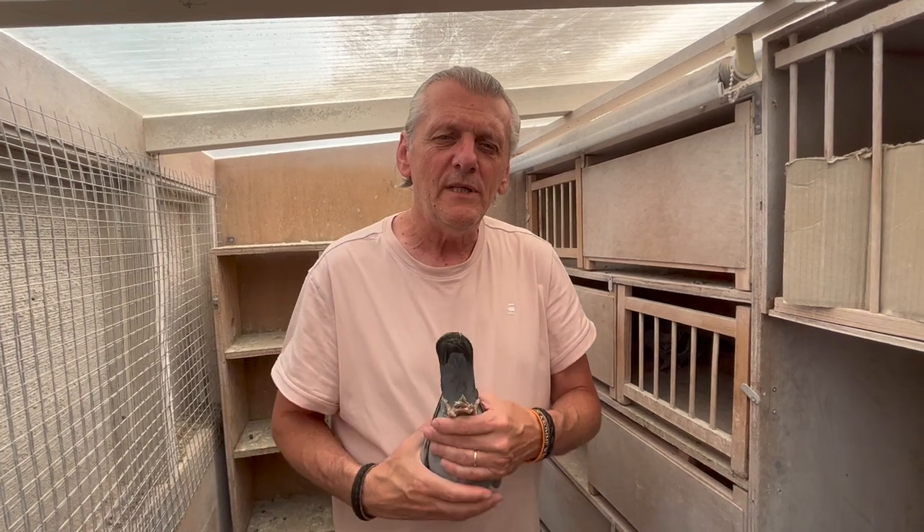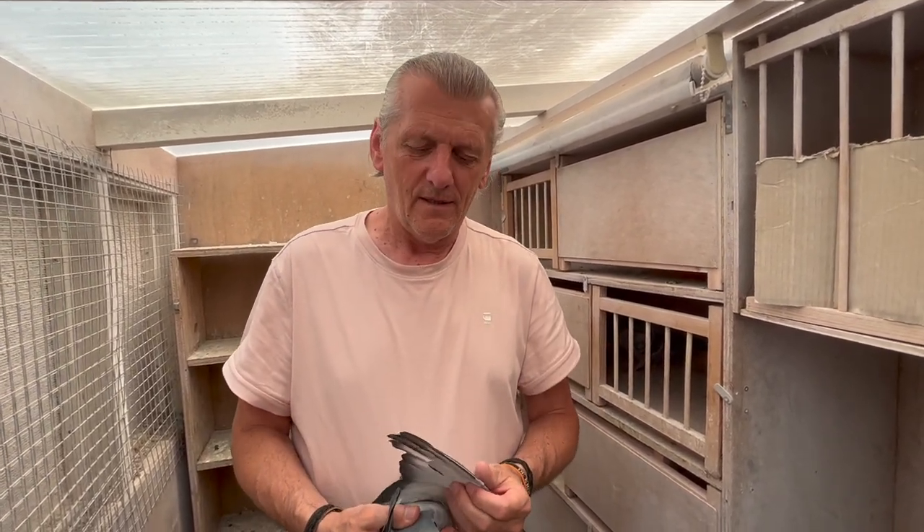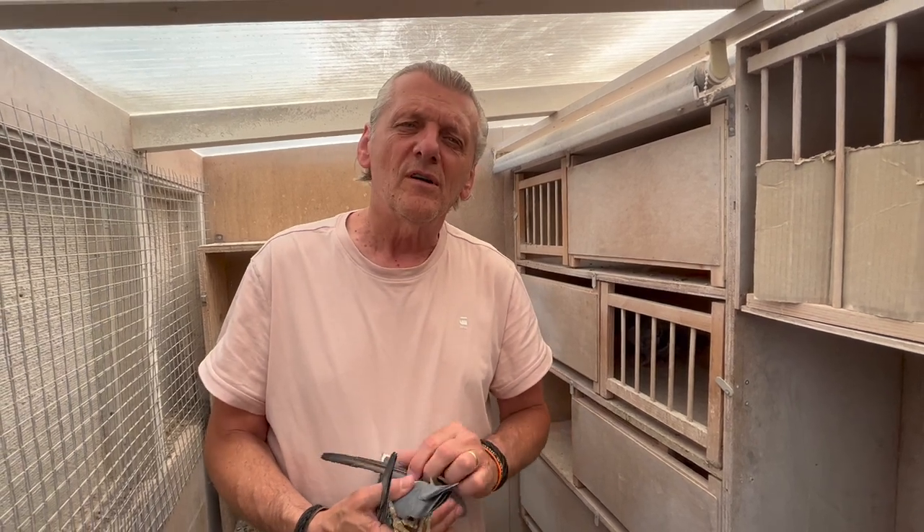In this video I want to show you the differences between male and female pigeon. The male pigeon is also known as a cock and the female pigeon is also called a hen.